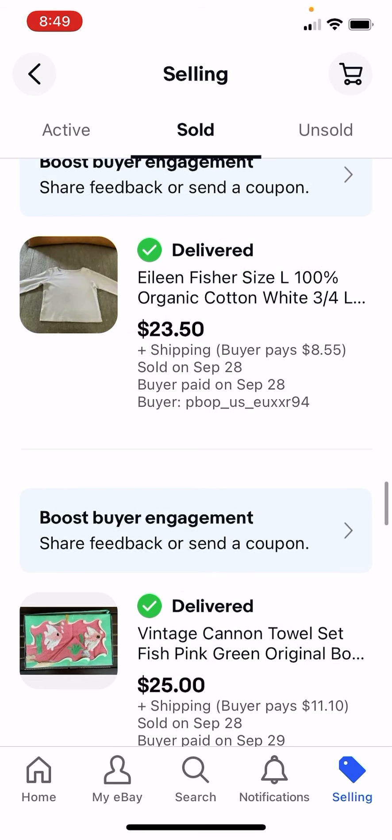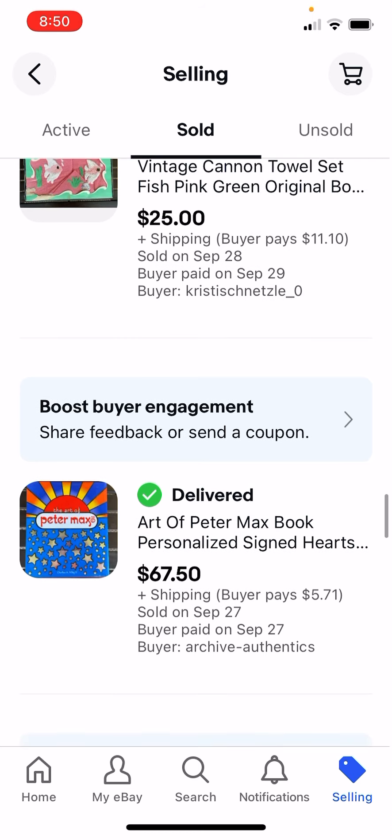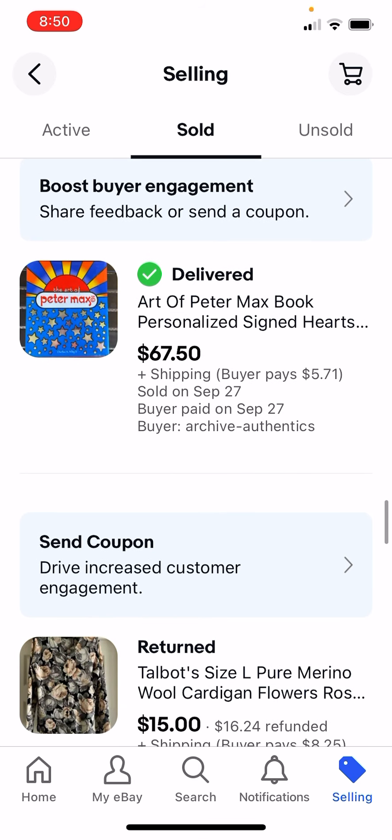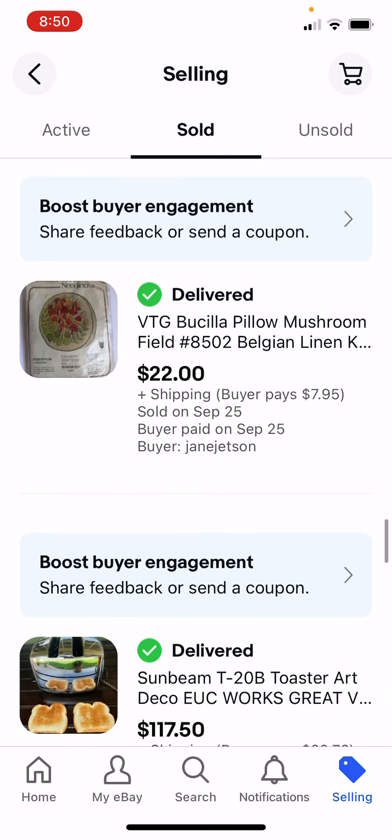I had this old shirt lying around - instead of donating it, I sold it. I paid $1 for this old towel set, $25. This book was a great find at a garage sale - paid $1, got $67.50, it was autographed. They returned that, so don't worry about that.